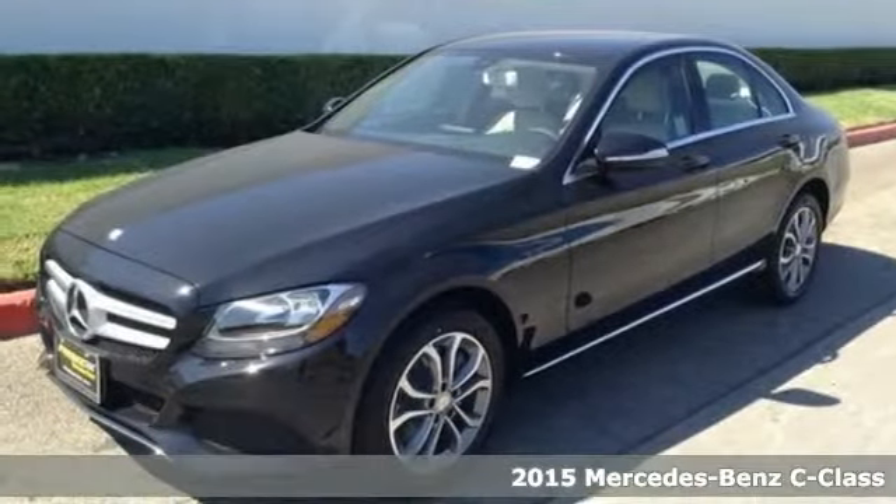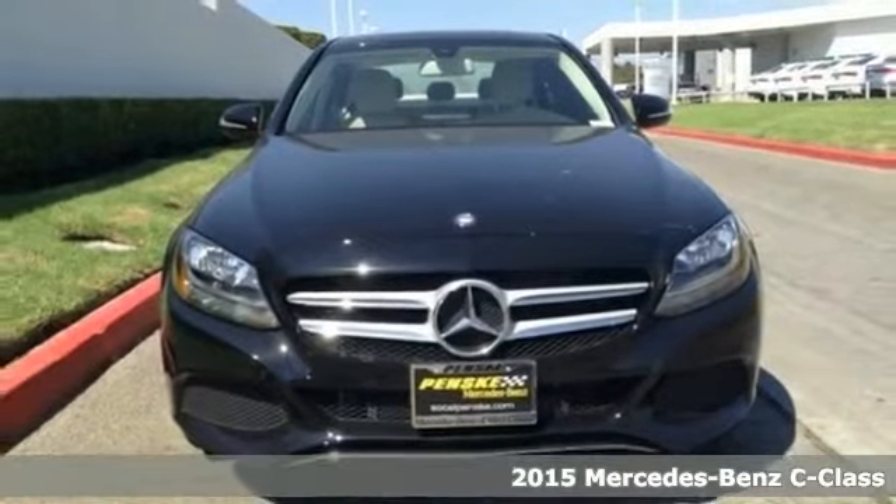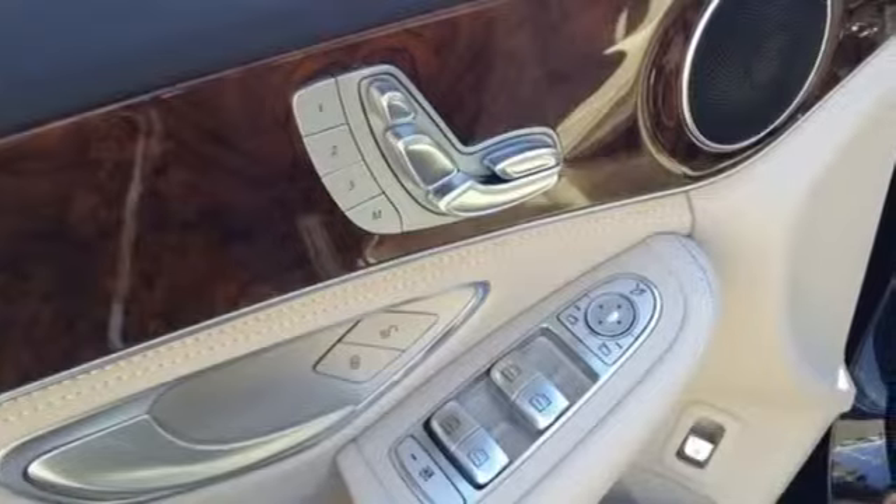It's a 2015 Mercedes-Benz C-Class. This C-Class is everything you'd expect from a Mercedes-Benz, and then some, filled to the brim with amazing luxuries.